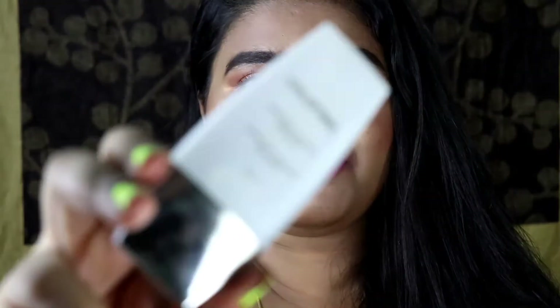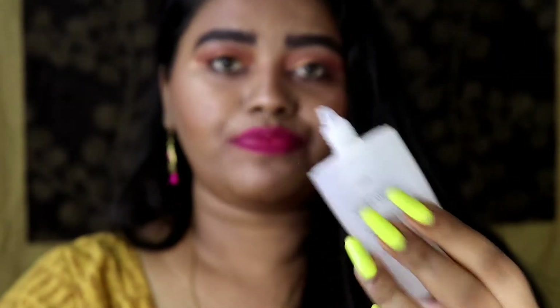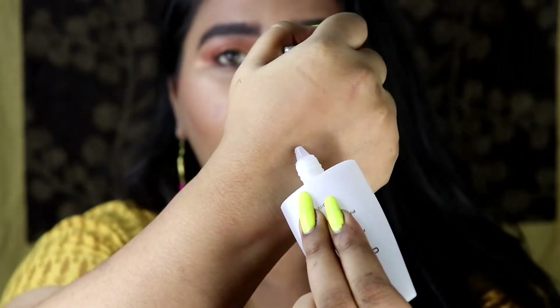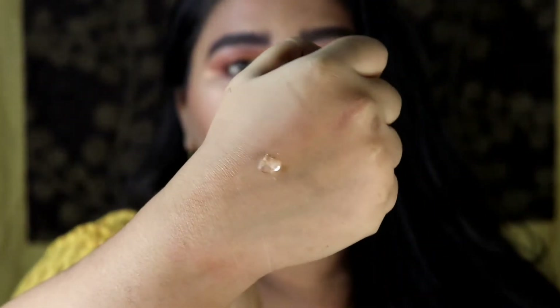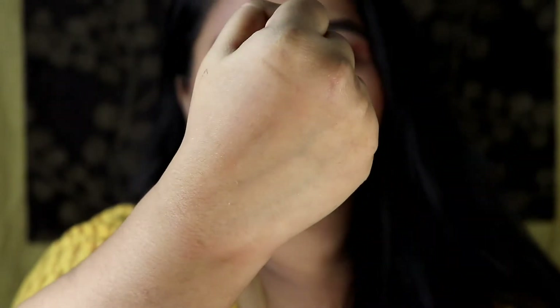The second primer is from Colorbar — it's their Perfect Match Primer. It comes in a plastic tube and when you twist it there is a nozzle from where you can dispense the product. This primer is also very nice if you have pores issues because it is a silicone primer and fills in your pores very nicely. The texture is very nice — when I blend it, it smoothens out my skin really well and gets absorbed very quickly. It helps my skin look softer and smoother, and if you have some texture or fine lines, this primer is for you.